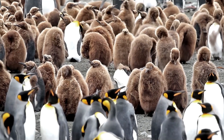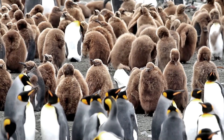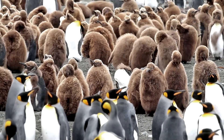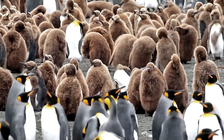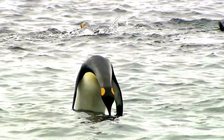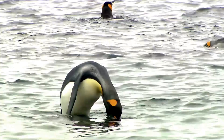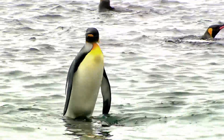Now let's see about their feeding and diet. King Penguins are primarily fish-eaters, with their diet consisting mainly of lanternfish, squid, and krill. They can dive to depths of over 300 feet and stay underwater for up to 5 minutes, using their streamlined body shape and webbed feet to move through the water quickly and efficiently.